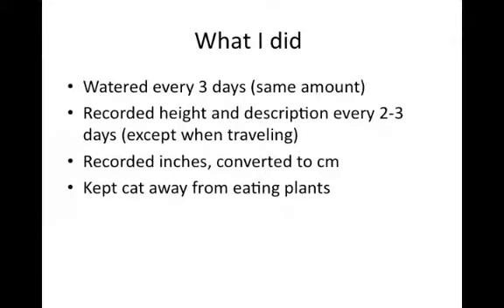What I did: I watered my plants the same amount every three days. I recorded the height and description every two to three days. I recorded in inches but had to convert them to centimeters. I also kept my vicious cat away from eating my plants. The only experimental variable I changed was the soil.